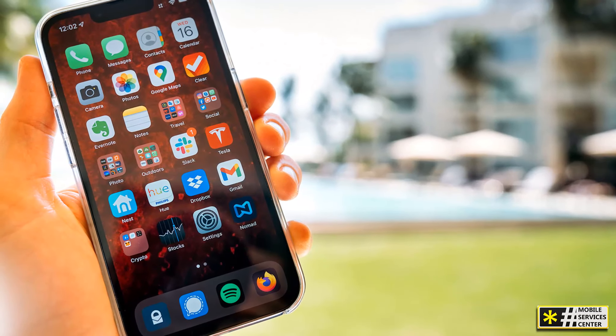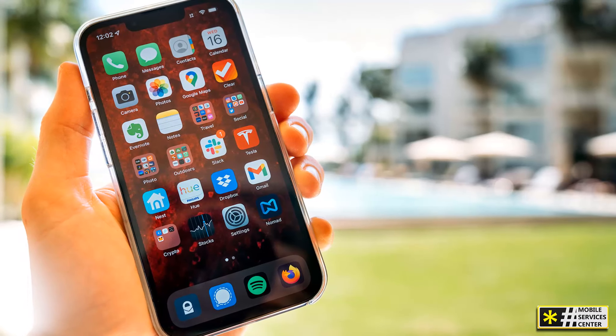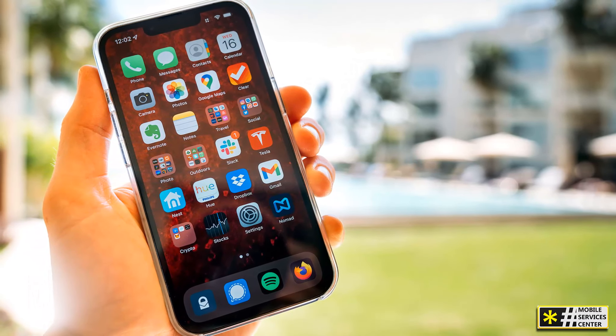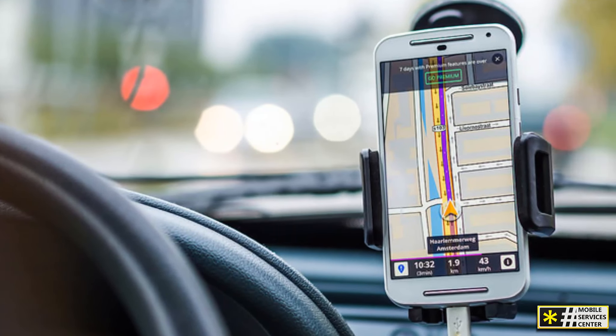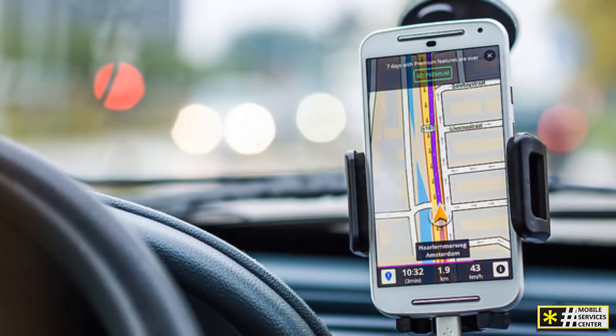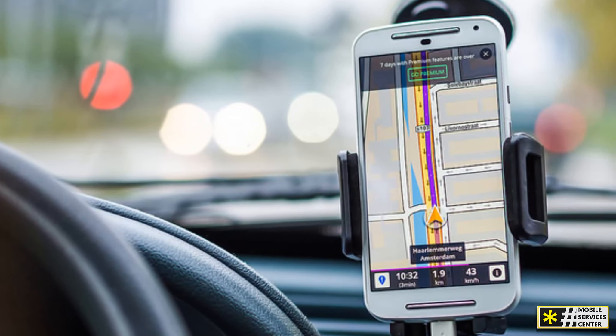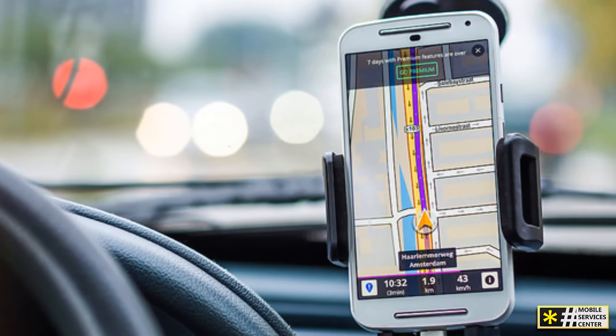First and foremost, rely on Wi-Fi as much as possible. There's so much you can do on Wi-Fi — when you open your maps, you don't need data to see where you are. You can even download maps offline to search for places without being connected to Wi-Fi. By planning ahead and using Wi-Fi, you're saving both time and money.